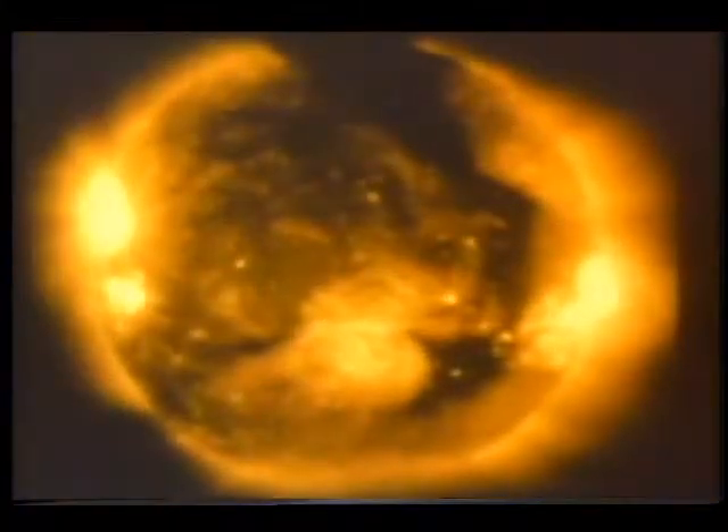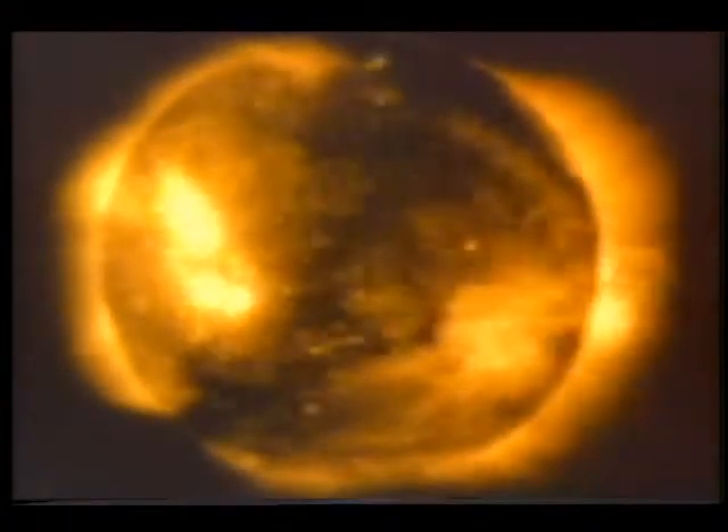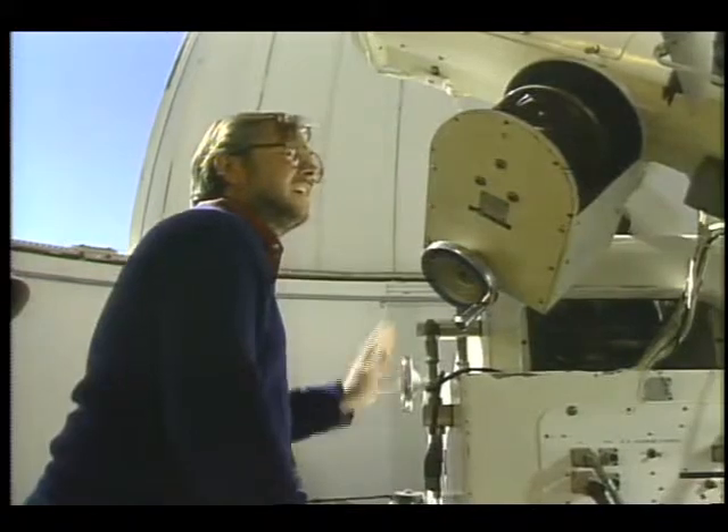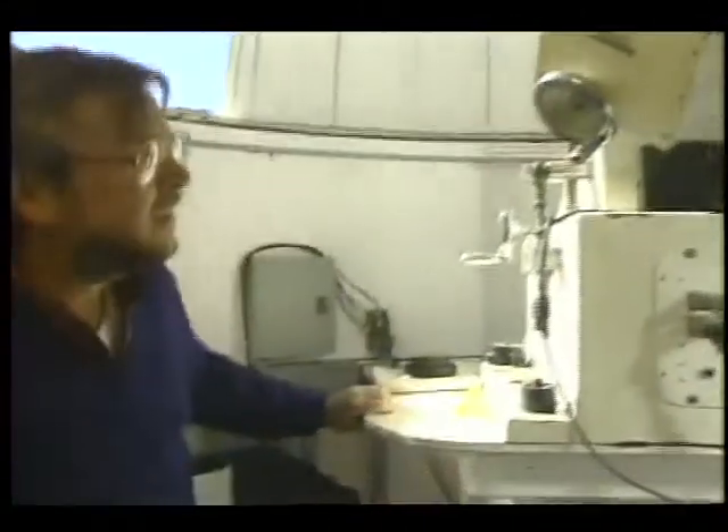Serenely beautiful from 93 million miles away, the sun is actually a violently energetic system, so complex that numerous scientists like Dr. Tom Duvall from NASA's Goddard Space Flight Center are dedicating their careers to its study.